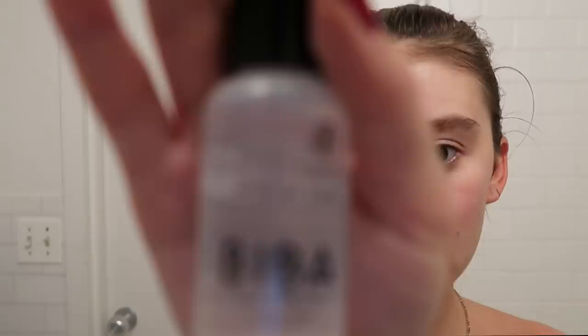I wanted to find a skincare line that was all from one place, because I felt like I was using a bunch of different products from different brands. My skincare routine is mostly her products right now — I just got them to test out and I am seriously loving this routine. Her products feel so high quality and it feels like I'm giving myself a facial every time. Biba's micellar water is basically your double-cleanse — you put it on to take off all your makeup and sunscreen from the day. I put it on a little cotton pad and wipe my face down.